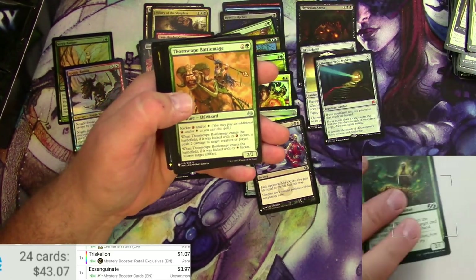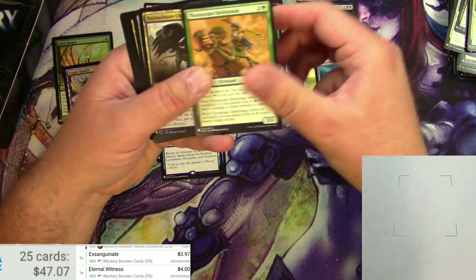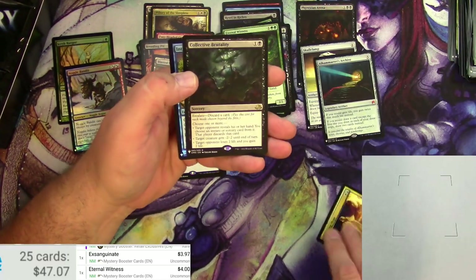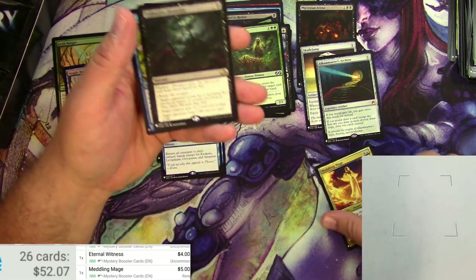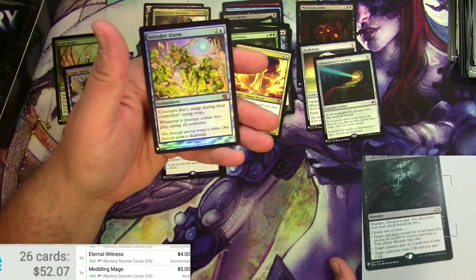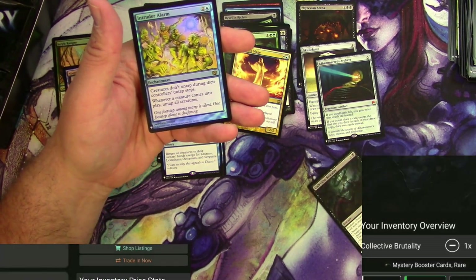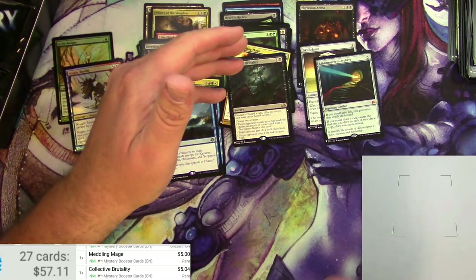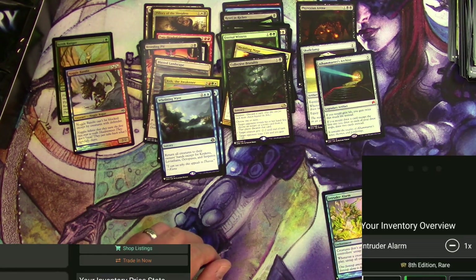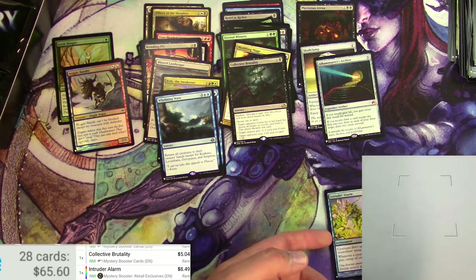Eternal Witness — that's worth scanning. Mystery Booster: four bucks. Meddling Mage — very cool. And a Collective Brutality — even more cool. And a Foil Intruder Alarm — we got a nice little hot pack there. Collective Brutality: $9.05 for the Eldritch version, Mystery is five bucks. And the Foil Intruder Alarm — the original foil would probably have been great, Mystery Booster version is eight bucks. So we're on our way still — full of value, these packs.